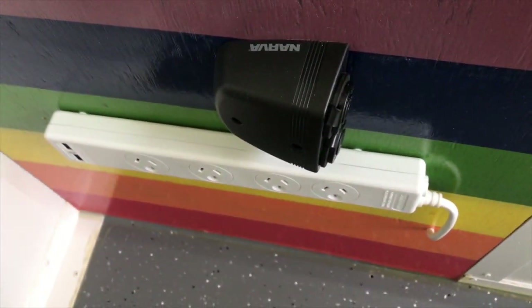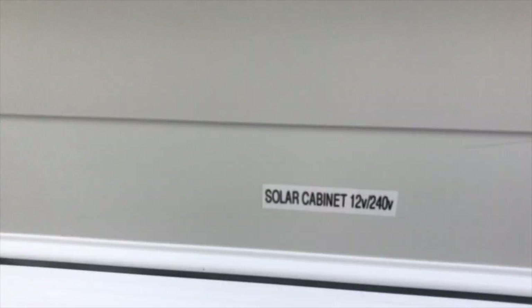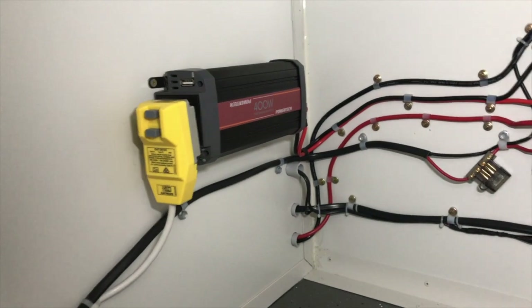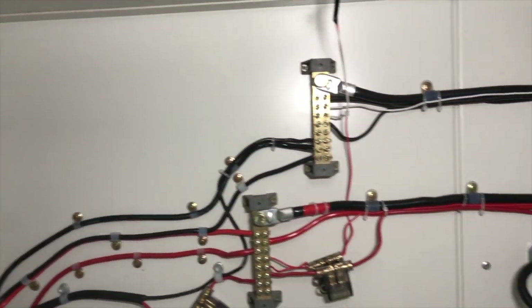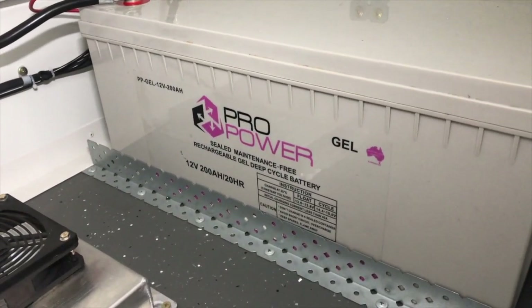Down here you have 12-volt outlets, USB outlets, and power points. That power comes from down here — it does not come from the power cord coming in; it is independent. Those power points are running off a 400-watt inverter. You can run a laptop and small devices. All your 12-volt power comes from this huge battery — it weighs 59 kilos, worth about $500 to $600, and it's 200 amp-hour.